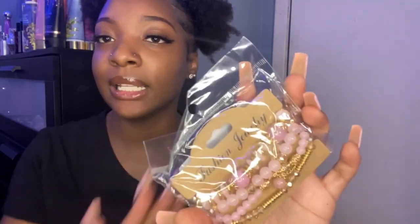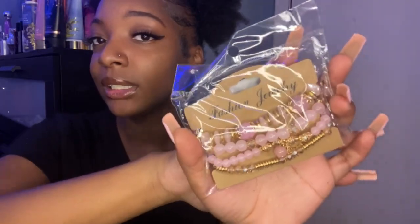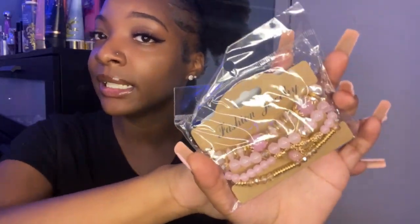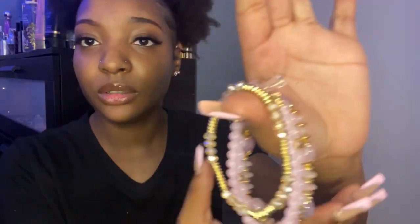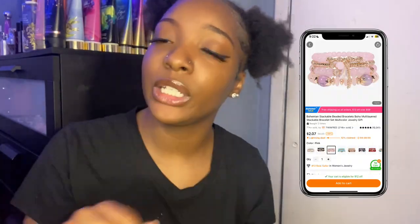The next thing I got are these stackable bracelets. They're these pink charm bracelets and they come in a pack of four. I just love to have little cute bracelets and I saw them, so I bought them. I'm actually going to try them on and see what they look like. These are really cute — this is what they look like on the wrist. I really love these bracelets. These are also a 10 out of 10. I'm really satisfied with these.